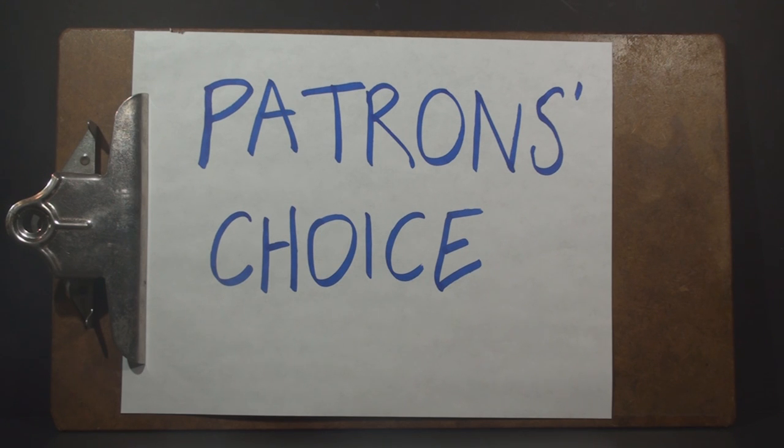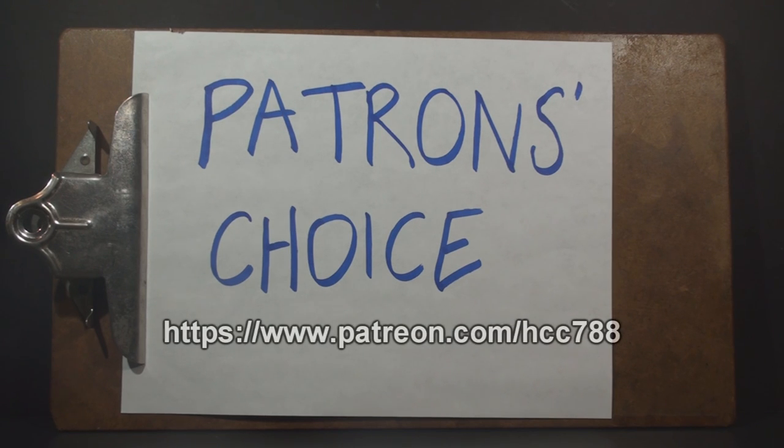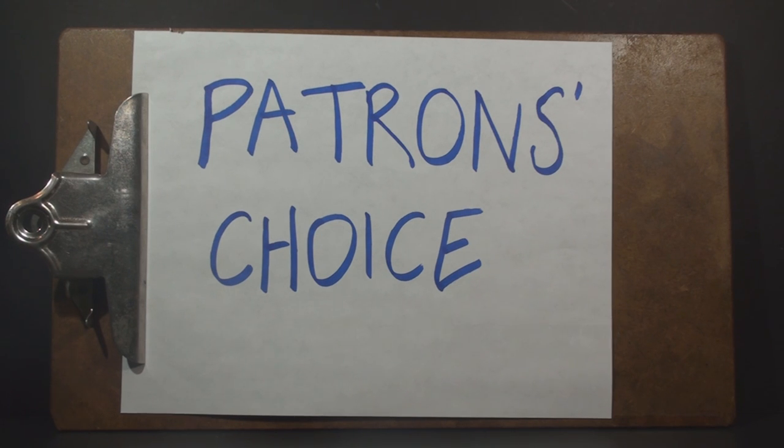So let's go ahead and get the poll started to decide what will be reviewed that week. Everyone who supports the channel on Patreon gets a vote. This video will include a link if you want to check that out. This time I think we need to do a small vehicle, so let's see what the options will be.